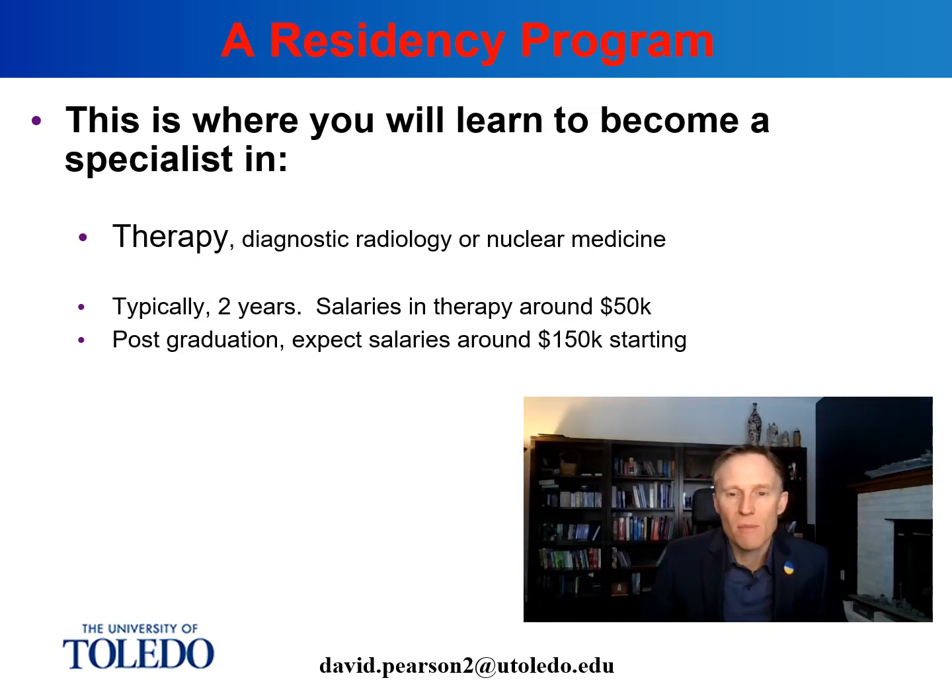Now let's talk about residency programs and who needs one. Residency programs are a requirement for people who want to work in a clinic. If you want to work as a medical physicist in a clinic — perhaps as the only physicist there or as the person responsible for patient care — then you're going to need a CAMPEP accredited residency program, unless you went through a DMP program with residency built in. If you want to work in a clinic and become board certified in radiation therapy, you will need a residency program.